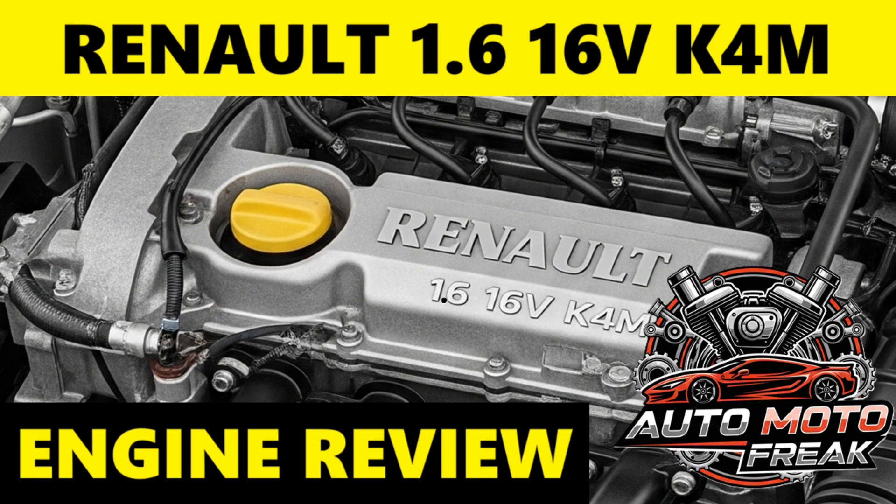General opinions and review: Overall, the K4M is considered a trusty stalwart in the Renault lineup. It's often praised for its simplicity, reliability, and relatively low maintenance costs. Many owners find it an easy engine to live with, especially for daily driving and city commutes. However, its naturally aspirated nature means it's not a powerhouse, and performance can feel lackluster, especially in heavier vehicles or when tackling steep inclines.